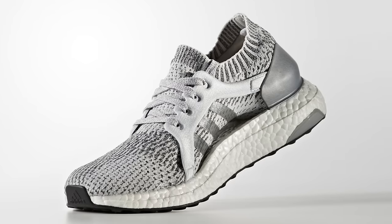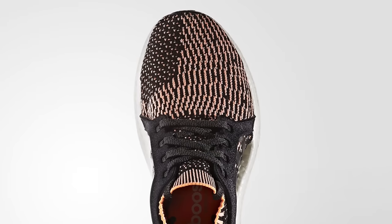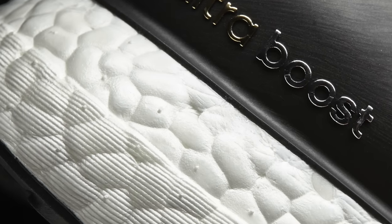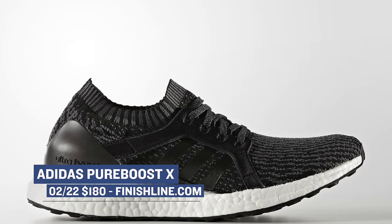First up is a shoe that just popped up a few weeks ago, the Adidas Ultraboost X. Now, these are exclusively for ladies, but they do look very similar to the traditional Ultraboost silhouette. The days of pink it and shrink it are gone, which is a good thing for the ladies. These actually dropped in three colorways on Wednesday, and you can grab those now over at Finish Line for $180.